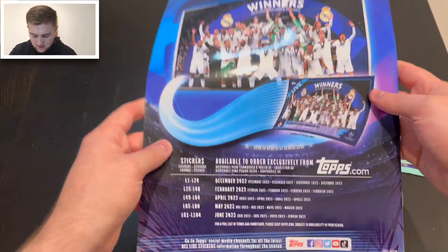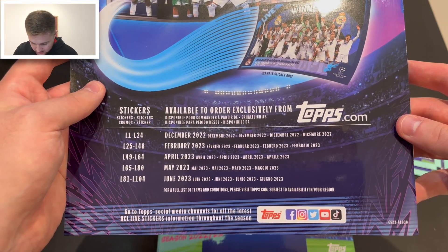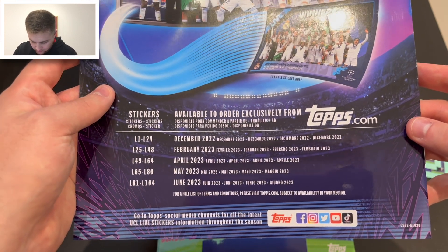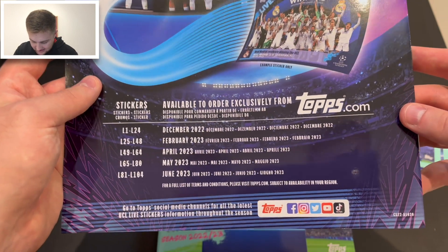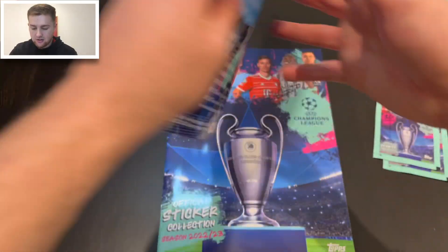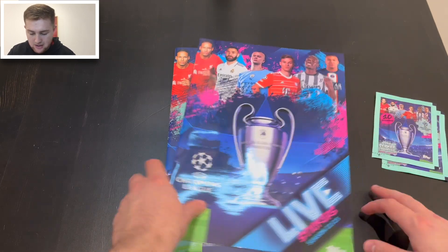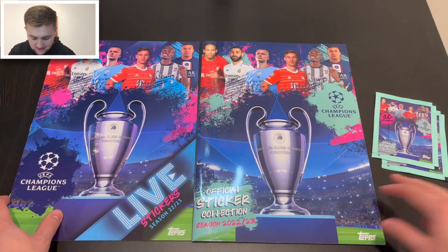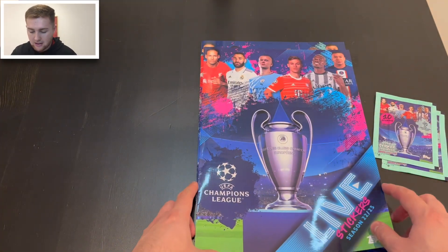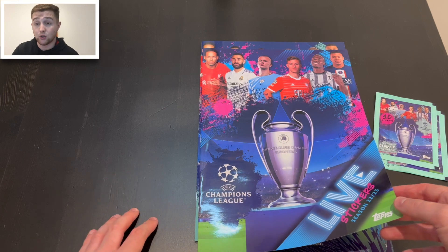So available to order exclusively from Topps.com. L1 to 24 is available from December 2022. L25 to 48, February 2023. L49 to 64, April. L65 to 80, May. And L81 to 104 is June 2023. So nice little design on this live album. The players on the front are exactly the same as the main sticker album, which is interesting. So we've got Mbappe, Pogba, Kimmich, Haaland, Benzema and Virgil van Dijk — pretty cool Champions League stickers on there.